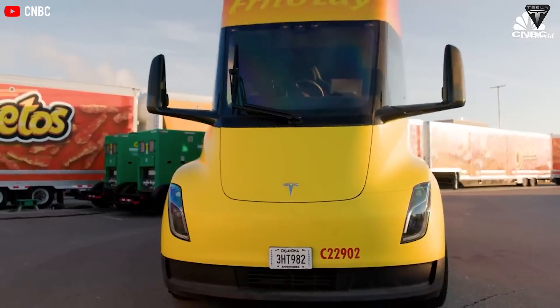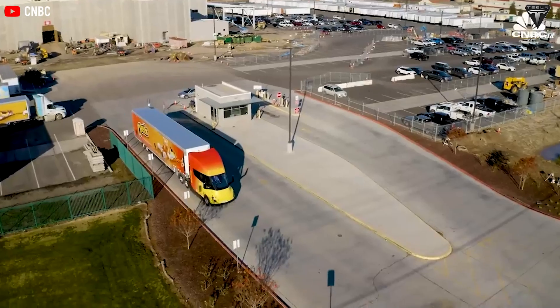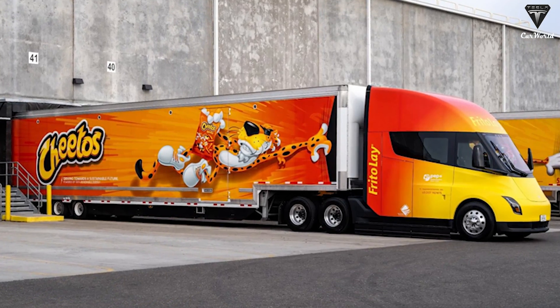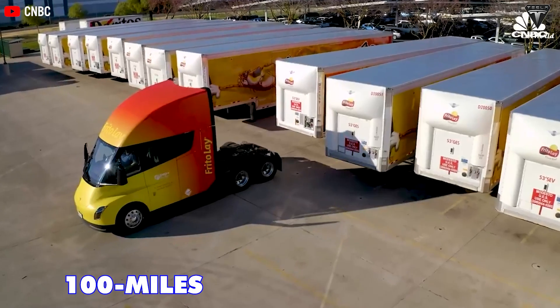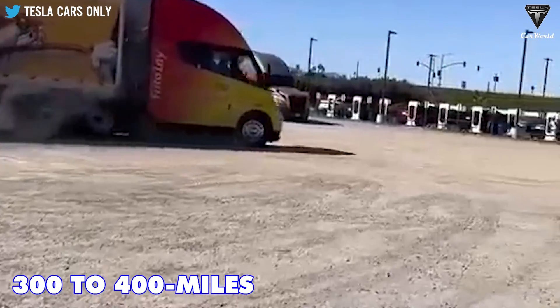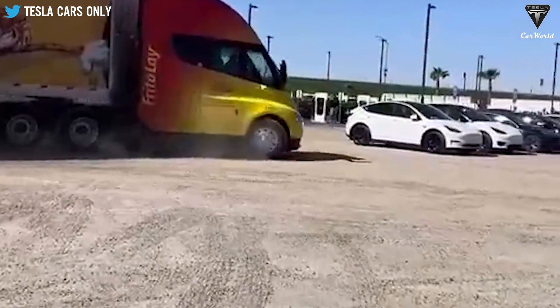The Pepsi Tesla Semi is delivering Frito-Lay products covering approximately 425 miles per charge. It also undertakes daily 100-mile routes from its Sacramento warehouse to stores, as well as 300- to 400-mile runs to other distribution centers.